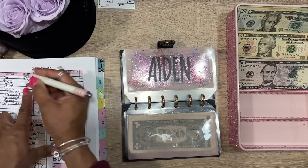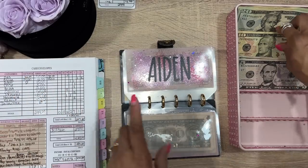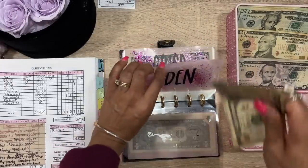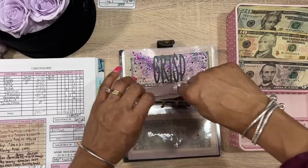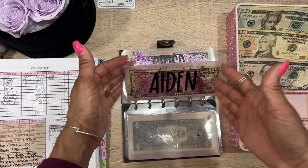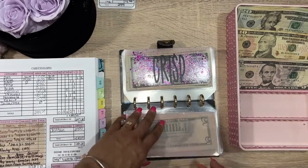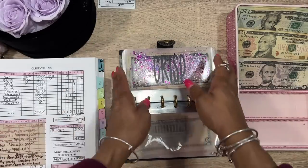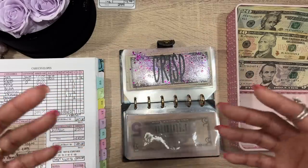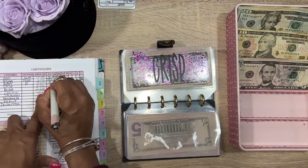For Aiden's envelope, we don't have anything in there so we're adding $15 — a $10 and a $5. Most of the time when he sees something in the store I actually use my personal money, but I like having it here so I can tell him 'Aiden, you have cash in your envelope.' He'll ask how much, which is kind of teaching him. It's good to start early.